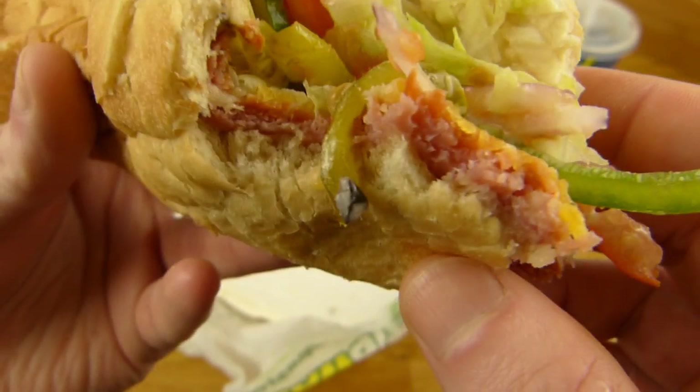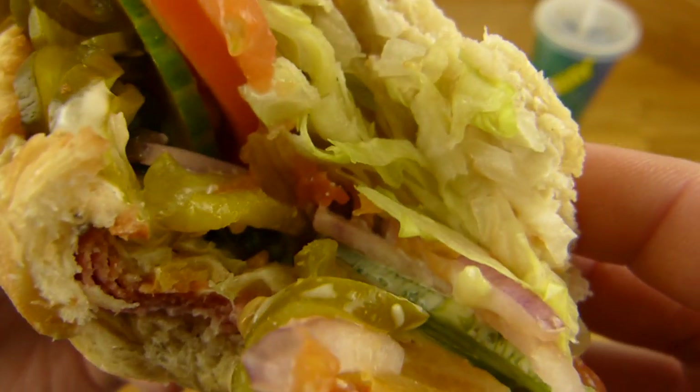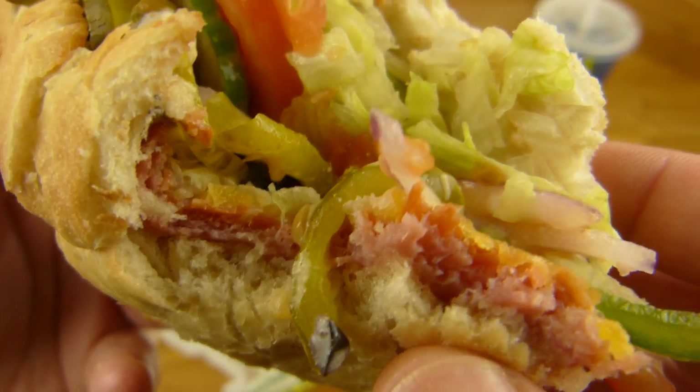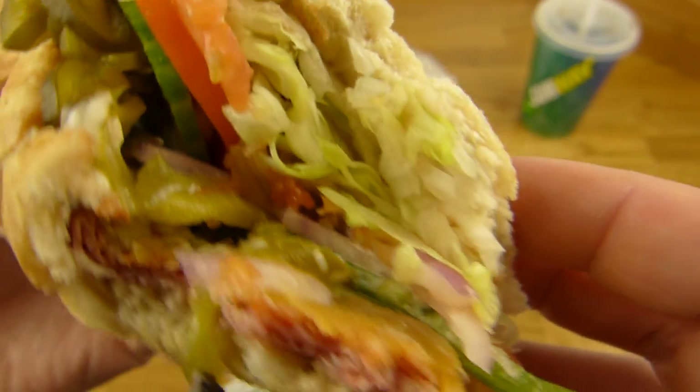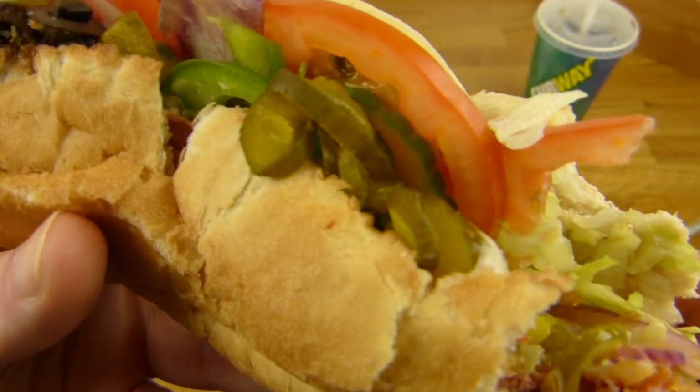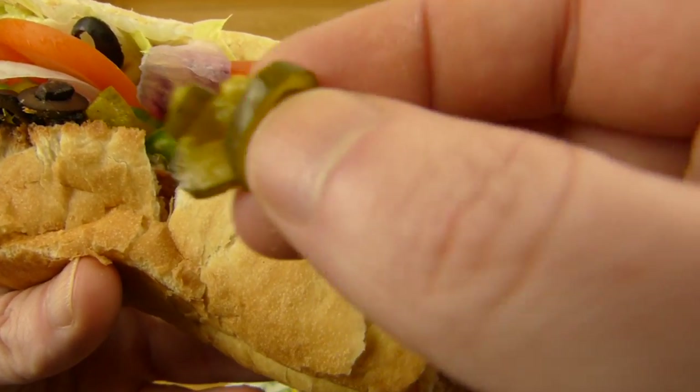I like it. The sauce is nice — it's a little bit sour. Tastes like pepperoni salami. This stuff here is always the same, but it is good.